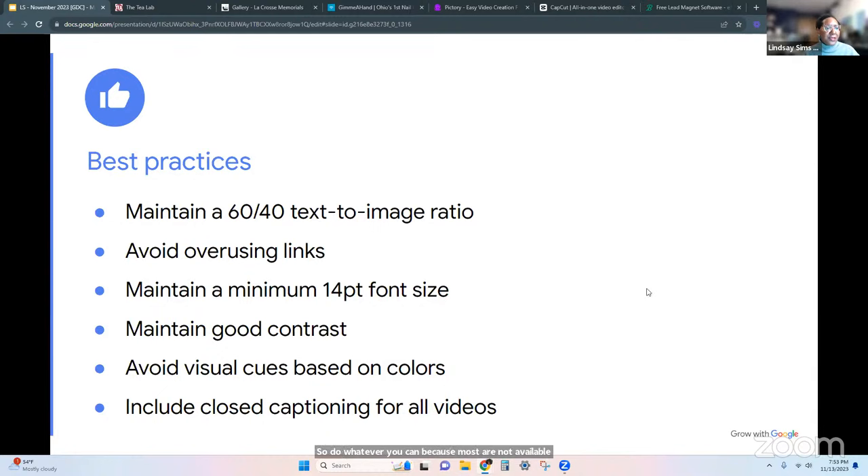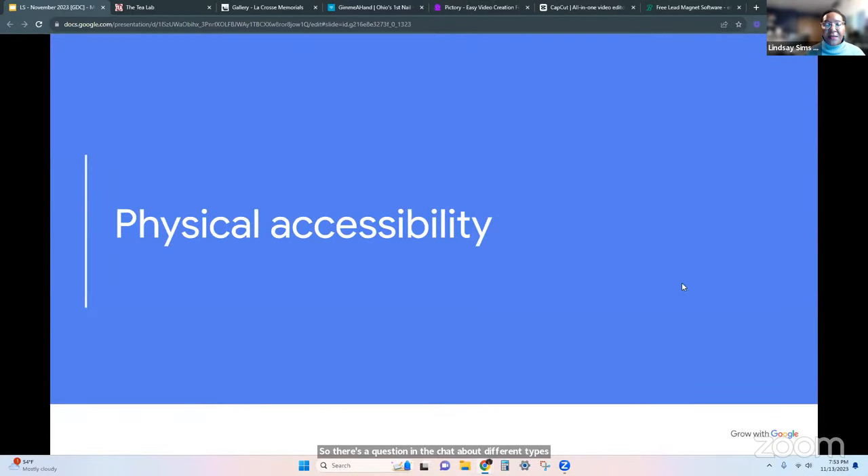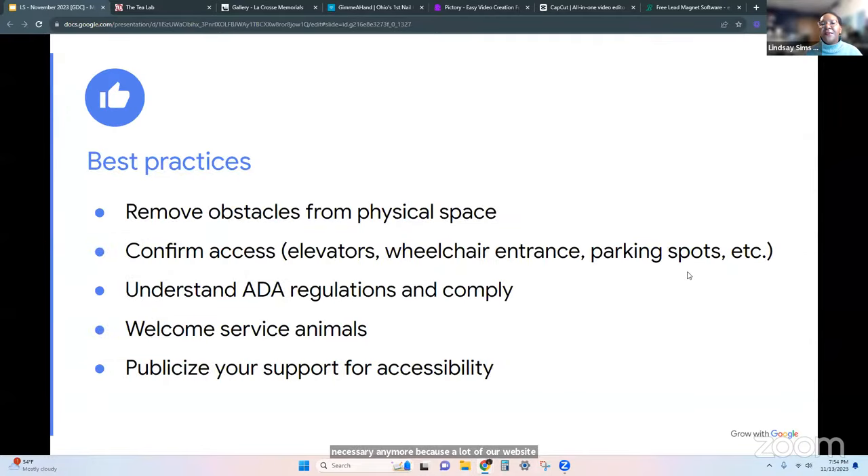There's a question in the chat about different types of accessibility tools — there are so many. I'm going to list a bunch of them at the end of this workshop. Some are free — there are tools available via the ADA that are free — and some are quite expensive. Really, determine which things are necessary for your business versus just nice to have. For the most part, a lot of what those expensive tools do are things you could do yourself, or by changing a few settings on the backend of your website.